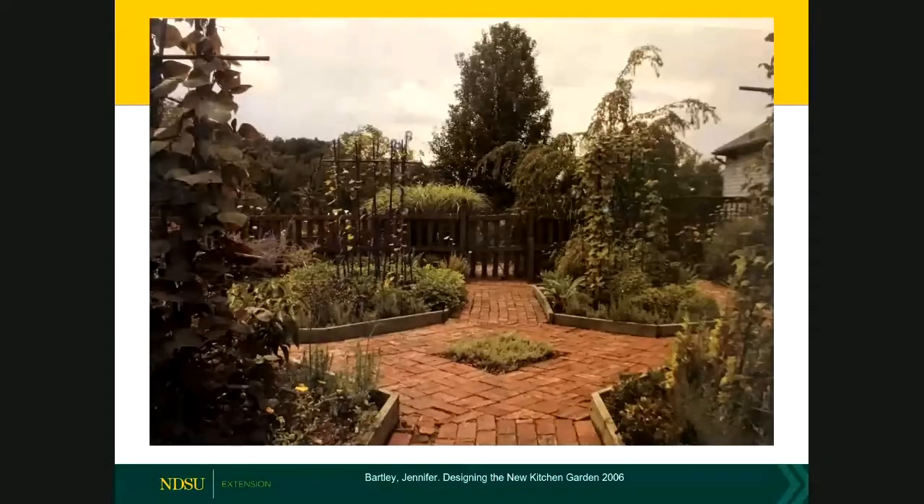Let's look at some pictures and identify the design elements creating these potager-type gardens. In this first image you can see the doorway, the gate, and the wooden fence, which creates unity with the wood the raised beds are made from. There is a formal hardscape brick path that draws your eye into the garden. Each raised bed also has strong vertical elements — trellises with vines — and in the background there are taller grasses, trees, and shrubs.